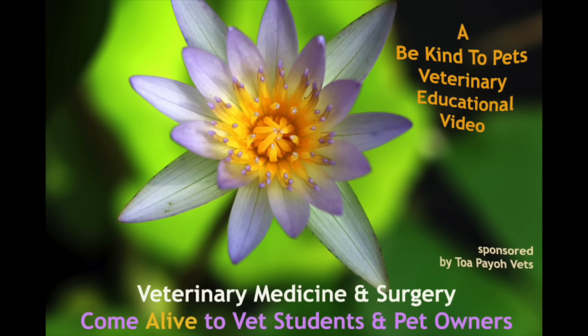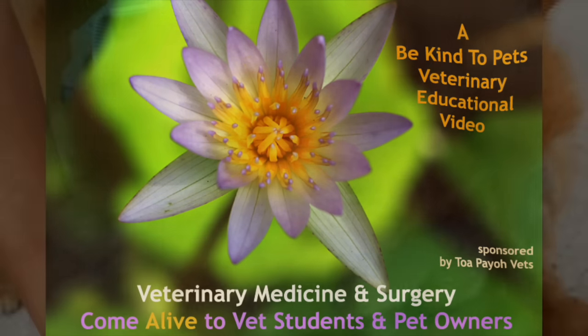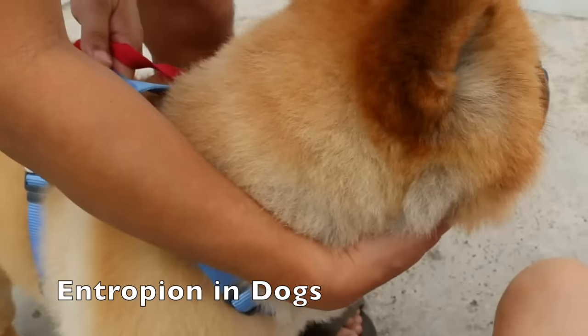This is a Be Kind to Pets Veterinary educational video sponsored by Tophia Vets. This video is on entropion, a medical condition that can occur in humans or animals. We will be focusing on entropion in a chow chow.